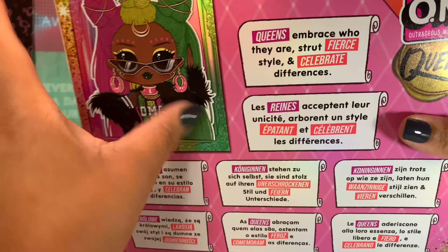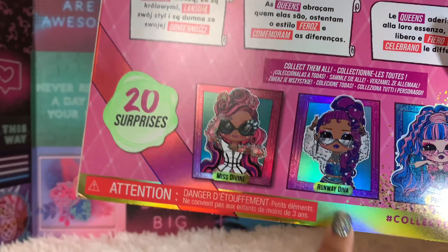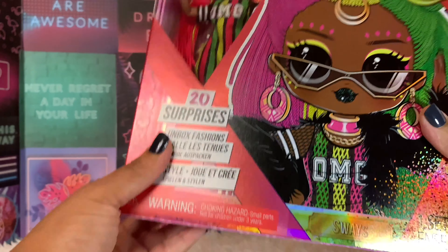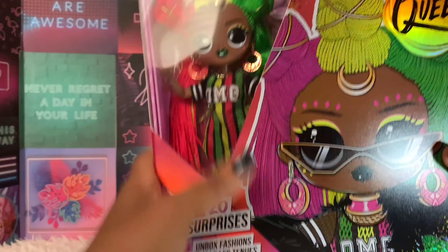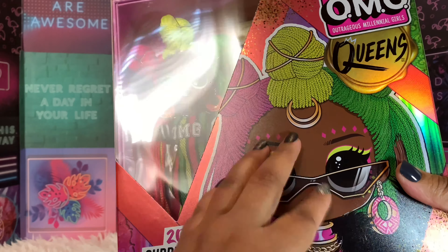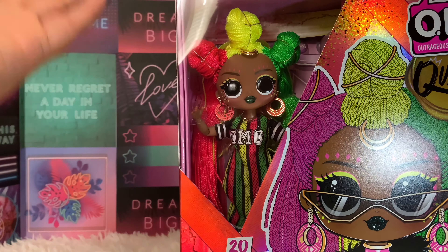The box says 'Queens embrace who they are, strike fierce style, and celebrate differences.' You have a picture of her, Miss Divine, Runway Diva, and Prism — 20 surprises. Her sister Jamming is shown too, she's so cute. I love the way the box feels, it has a different texture — really smooth. I hate to mess up this box.